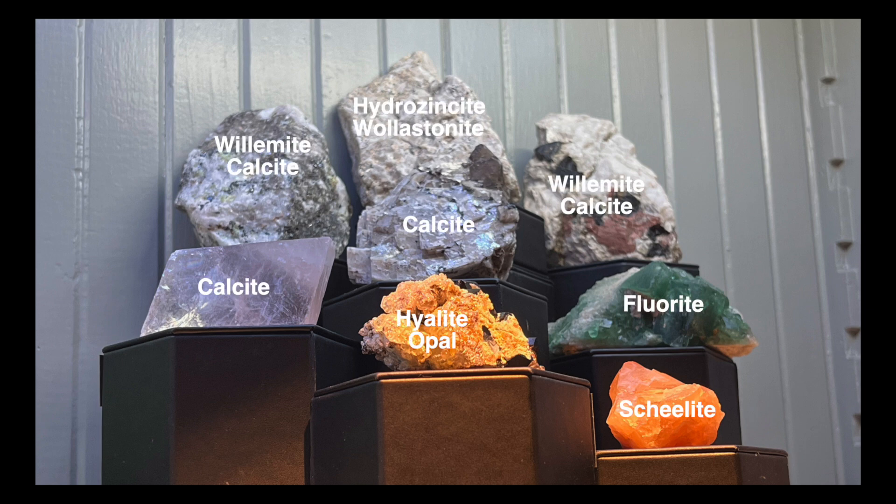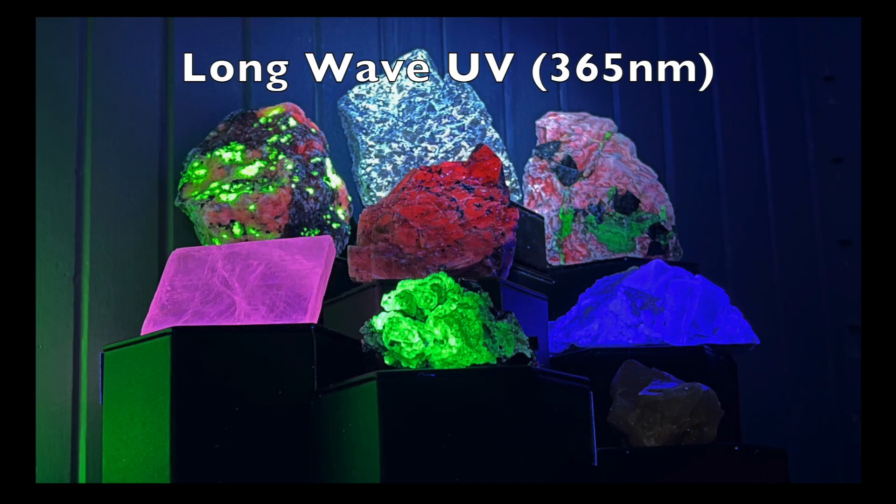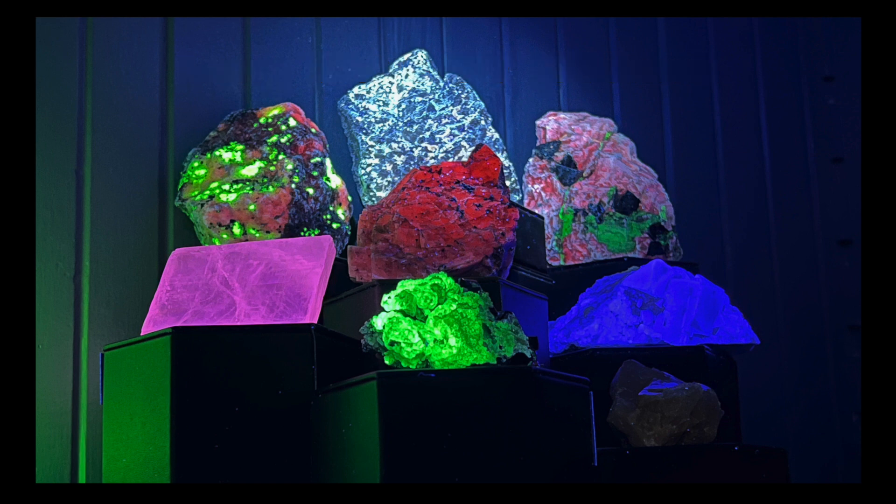Let's first take a look at the minerals in the rocks under longwave UV light. With the transition from white to longwave UV light, the calcite minerals in four of the rocks fluoresce red or pink, while the willomite glows green. The highlight opal also fluoresces a bright green. The fluorite glows blue, while the shellite is dark and shows no fluorescence. The hydrozincite and wilastonite sample appears pale white.